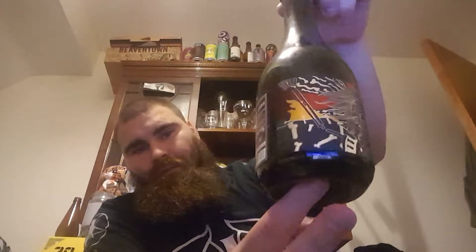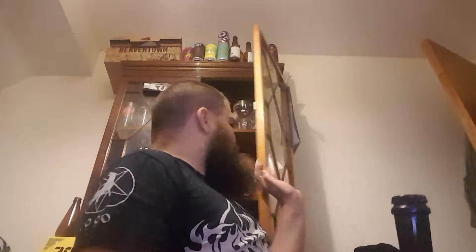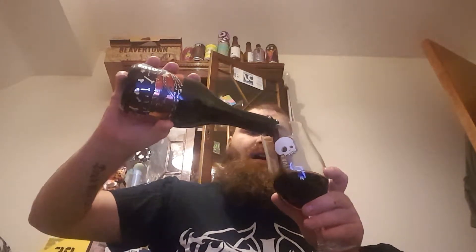Anyway, let's try and get this into a glass and enjoy it. Oh, smokey. The glug. Nice mocha head.